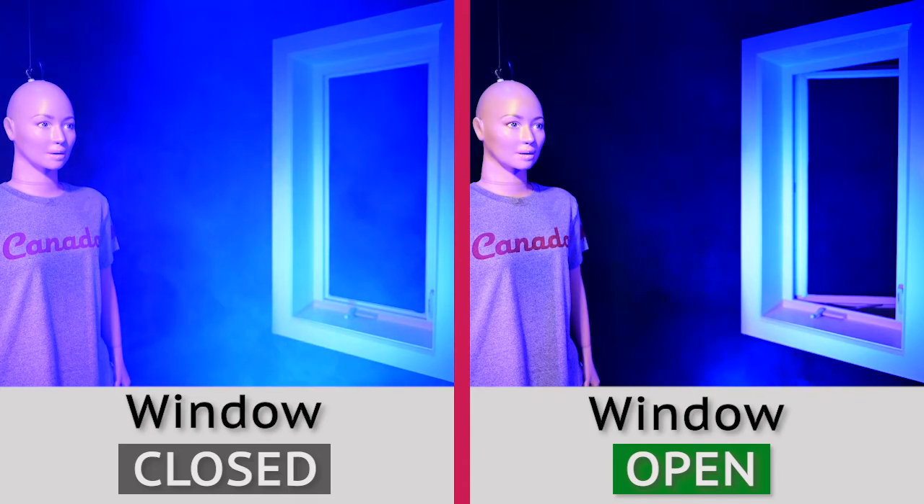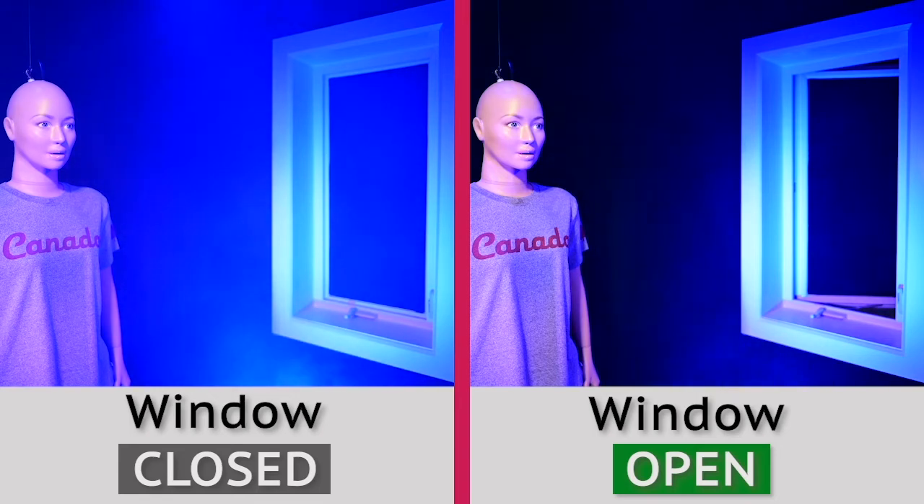Good ventilation can reduce the spread of COVID-19 by reducing infectious particles which can linger in the air. On the left side of the screen, the window is closed and smoke accumulates in the room — text on screen reads: window closed. On the right side of the screen, the window is open and the smoke disappears through the window — text on screen reads: window open.